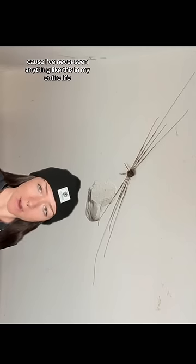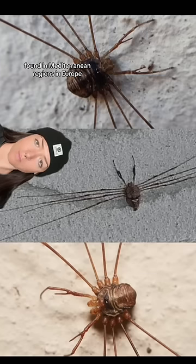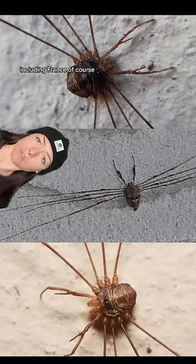Woof. I'm gonna be honest, I had to do some research for this one because I had never seen anything like this in my entire life. This is a fork-palped harvestman found in Mediterranean regions in Europe, including France, of course.